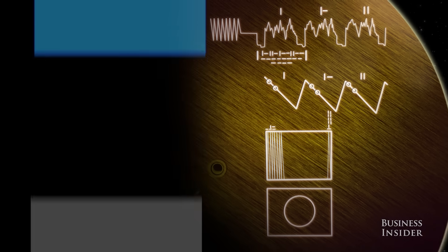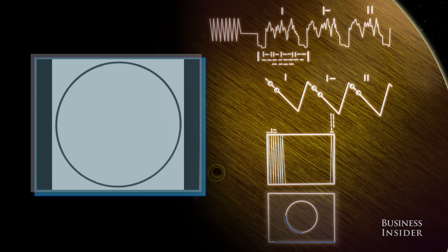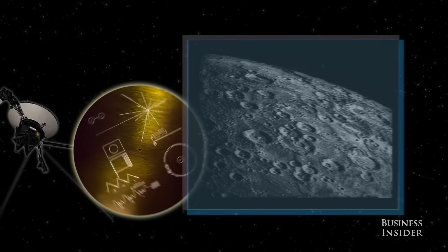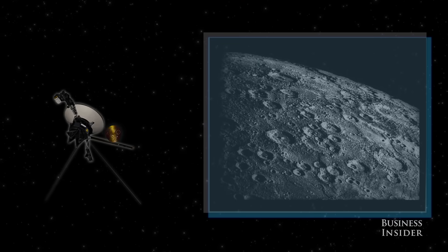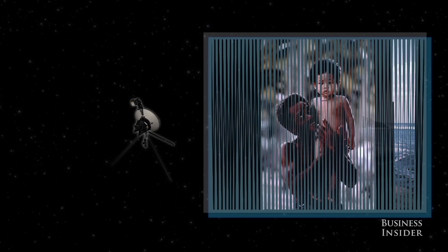This section explains how images can be pieced together from recorded signals. A replica of the first image on the recording is shown here, so the viewer can verify they decoded the signals correctly. In total, there are 116 images on the record. They show our solar system, our planet, and ourselves.